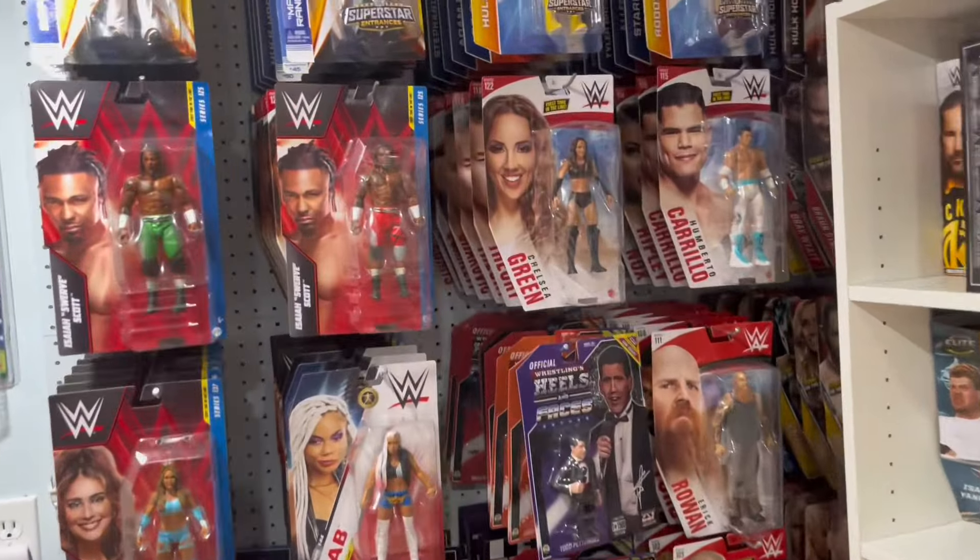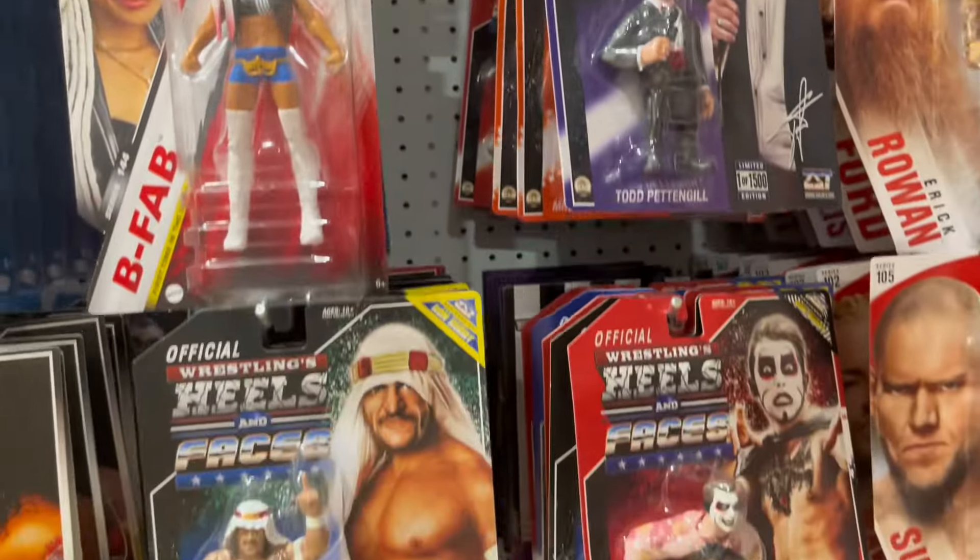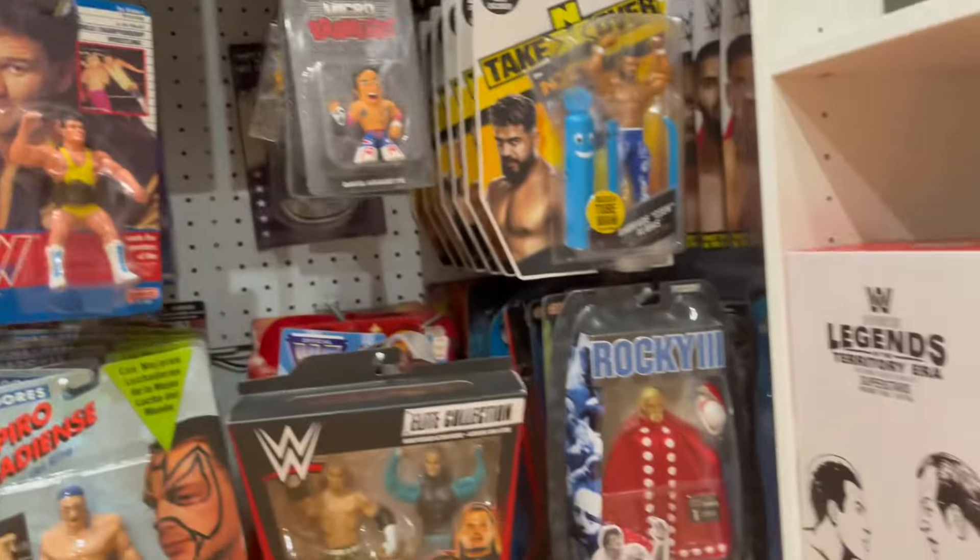What's up guys, welcome back to the Fig Heel YouTube channel. Today we're going to be taking a look at everything I picked up this week. Get ready for heels hauls.